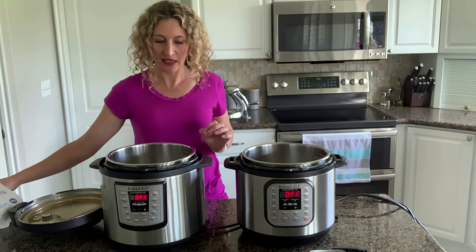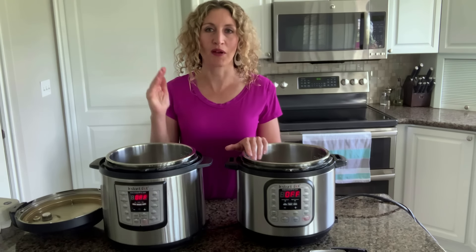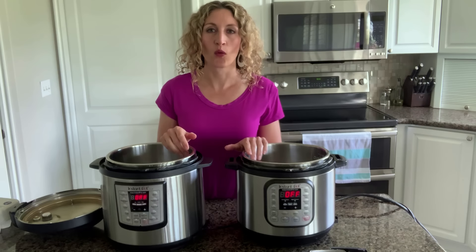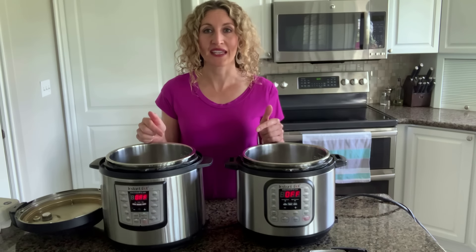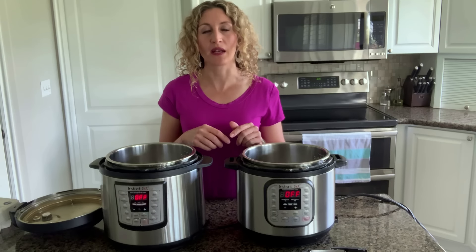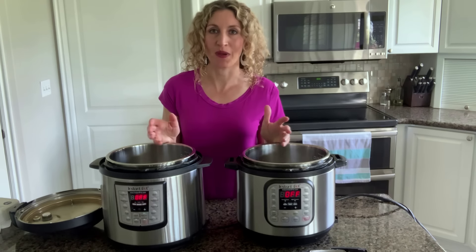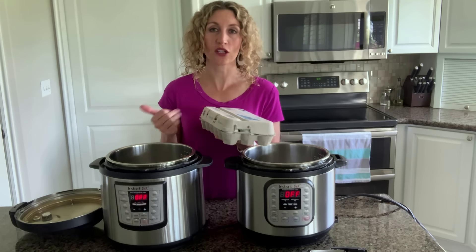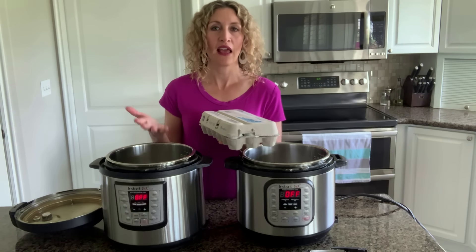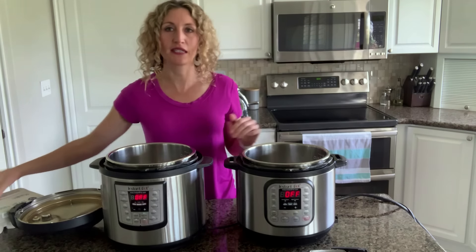Here's how I make Instant Pot hard-boiled eggs. First, I live at about 4,500 feet above sea level, which will probably affect cooking time a little bit. If you're at sea level, your eggs might be a little more cooked than what I show you, so adjust your cooking time depending on where you are. I'm going to be using large eggs — if you use extra large or medium eggs, that might affect the cooking time as well.